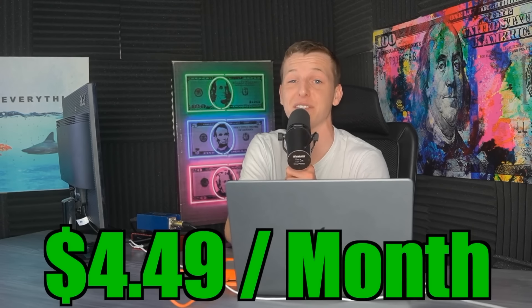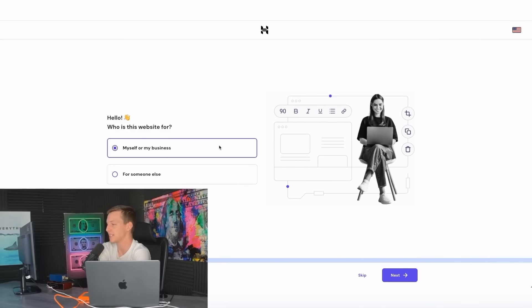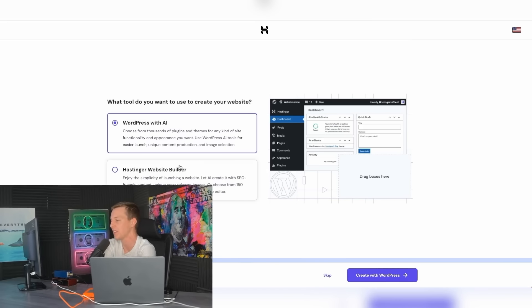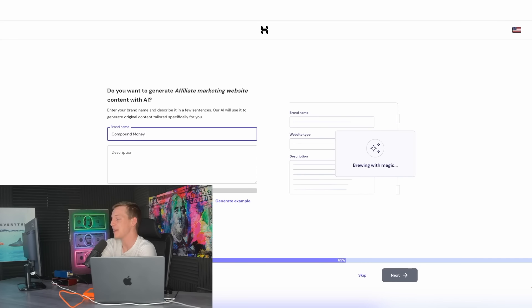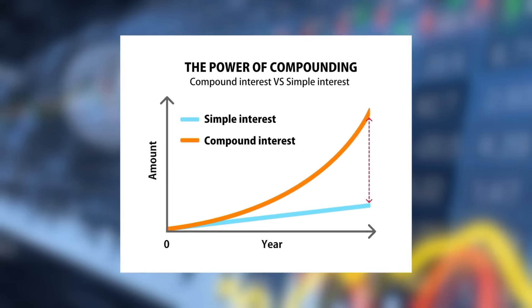To get started creating the store, we are going to select it's for myself or my business, we want to create a website, and finally we are going to select create a website using WordPress with AI, along with affiliate marketing for the type of website. We simply have to name our brand — I'm going to go with Compound Money since it fits the whole topic of the website, where we're trying to get them to invest and start compounding their money.